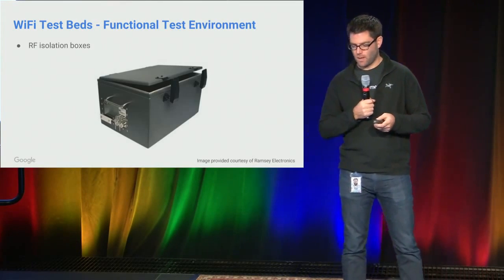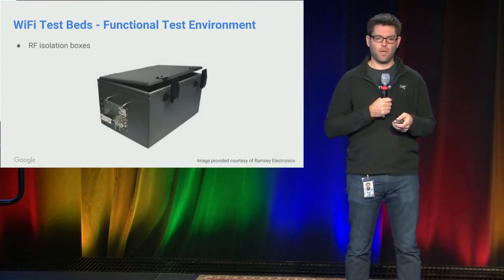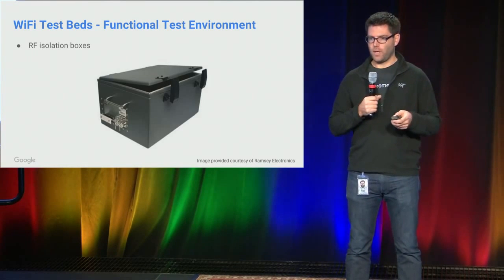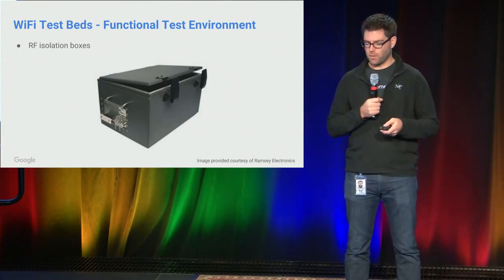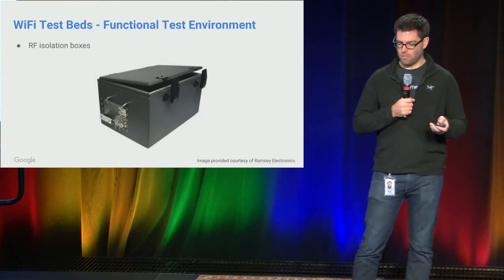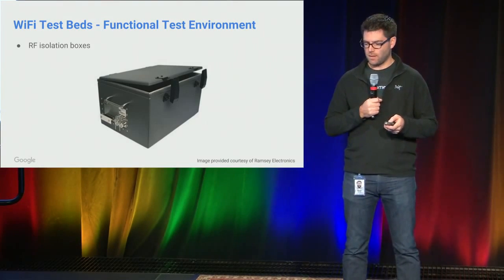The first one is RF isolation boxes that we use. One of the challenges in our test lab is the Wi-Fi interference from various other devices around. So even if we just have a test running on a device in the lab, it's probably going to be super flaky. So we put the devices into these boxes. These provide about 80 dBs of attenuation and give us somewhat of a clean test signal.